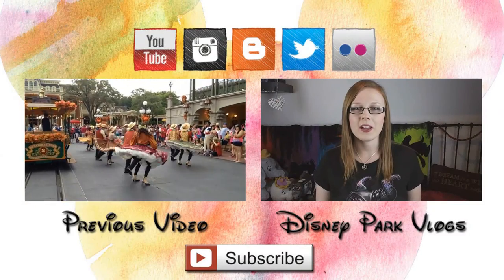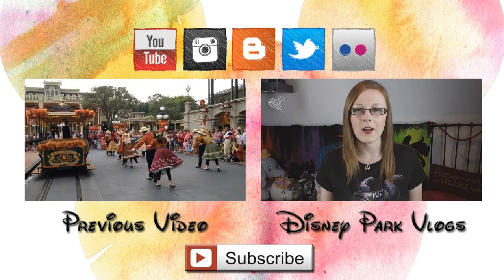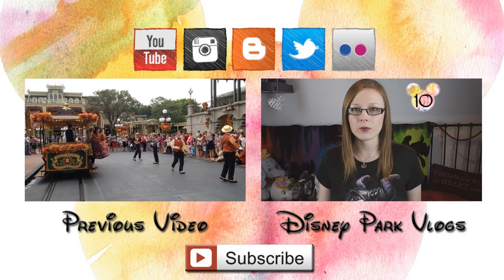So today I'm coming to you with my top 10 must-dos of Magic Kingdom. These are things that I have to do every single time that I go. Number ten is eating at Pinocchio's.